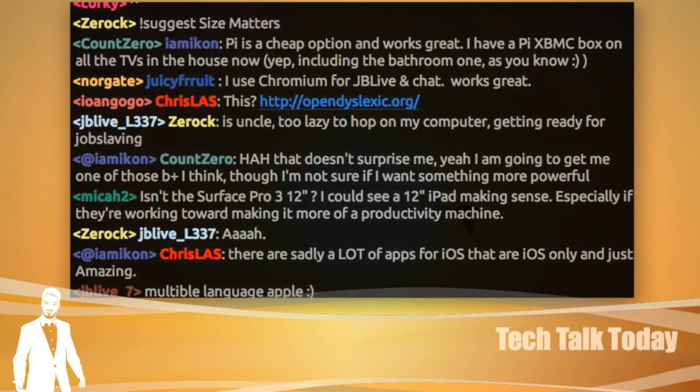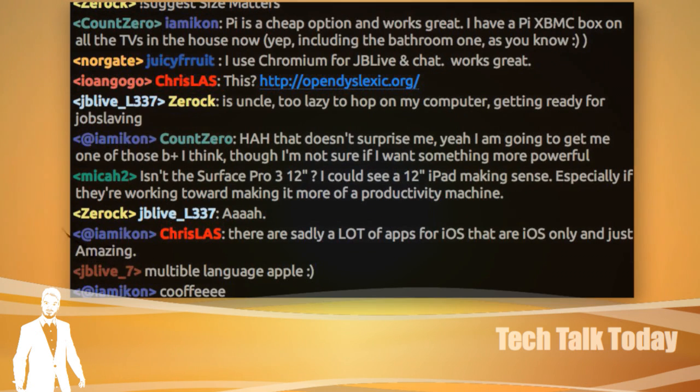Tech Talk Today is live Monday through Thursday at jblive.tv, 9 a.m. Pacific, noon Eastern. TechTalkToday.reddit.com is where you can go to give us story links, your ideas for what should be covered, your insights, and your votes.